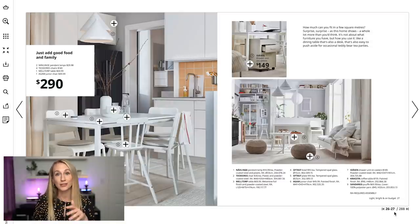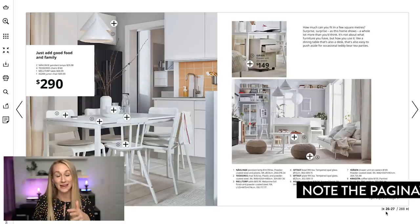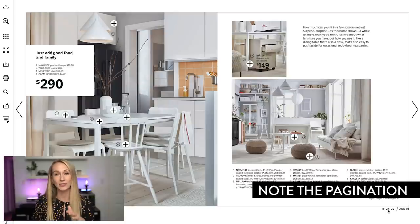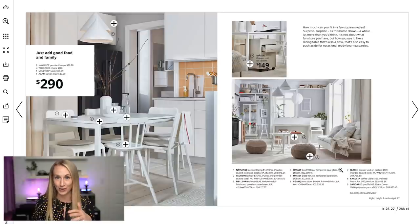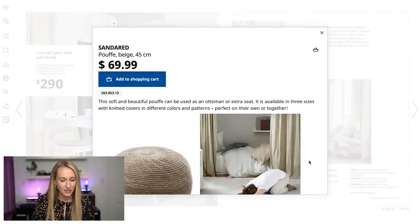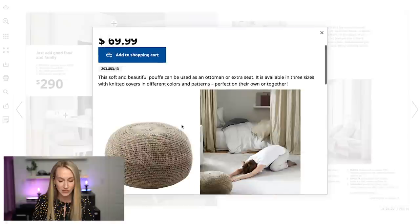If you're watching this video and you think you might see something you like, maybe pause it and go grab a pad of paper. It does have pagination in the bottom corner, so just jot down that number if I get going too fast — there are 288 pages. On page 26 to 27, I love that they now have these bigger poofs.